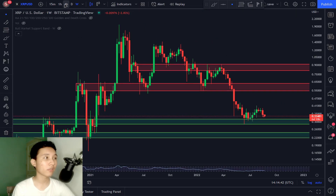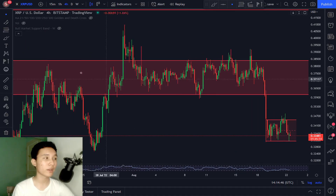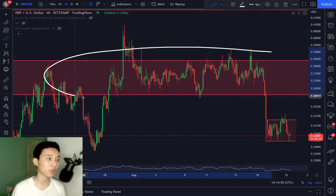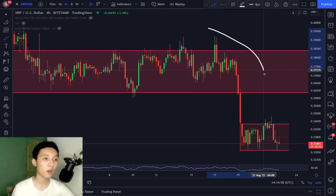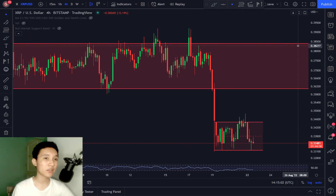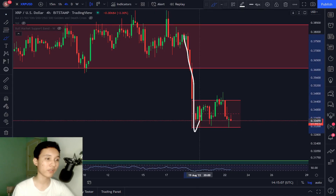Currently in the 4-hourly timeframe, XRP failed to break out of resistance. This red box right here is major resistance — we attempted to break above it, however we failed and it was a fake-out. Right now we dumped to the downside, and a very dangerous pattern just formed right in front of our eyes: a bear flag.